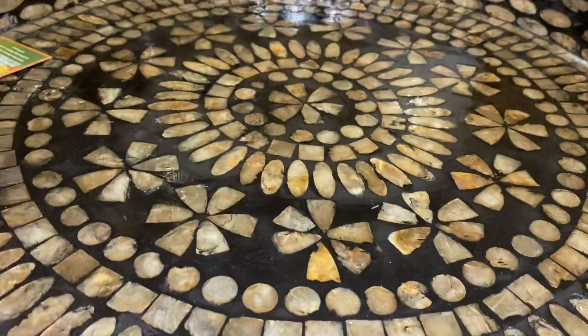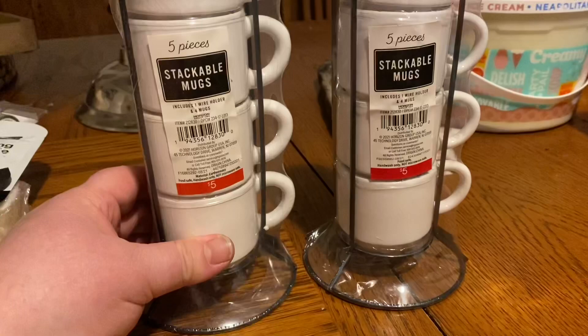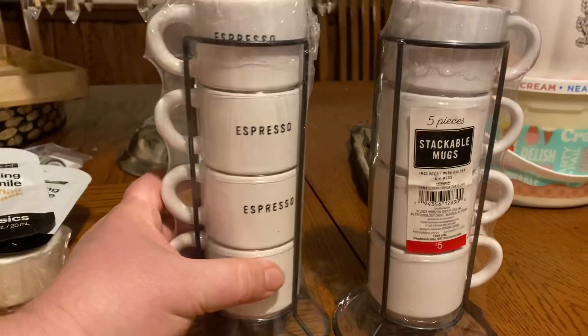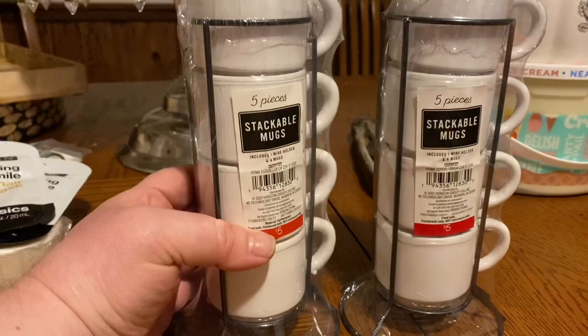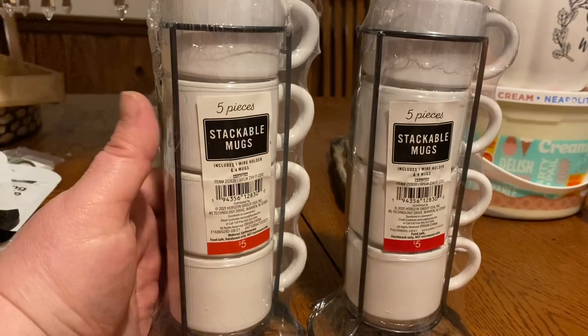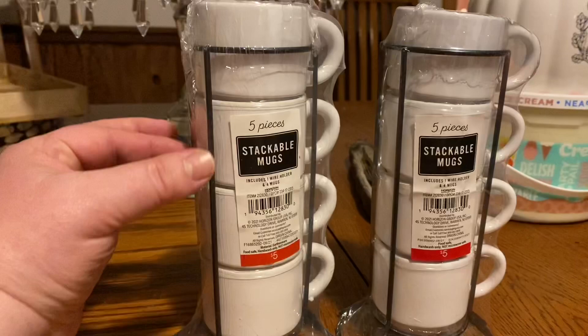The last item is these stackable mugs I bought from Target's dollar spot — they were $5 a stack. Tiny little coffee cups! My husband likes to use tiny cups when he drinks coffee with his friends, so I bought a couple of stacks. They're cute white ceramic, which goes with my kitchen, and they have these cute little wire racks to hold the stack. A really nice find in the dollar spot at Target.